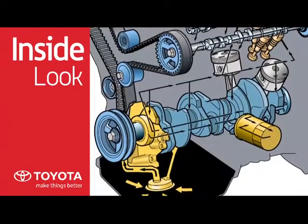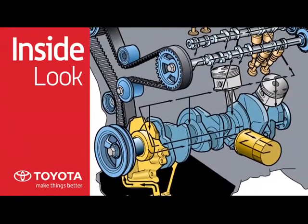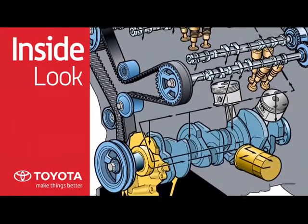The relief valve allows some oil flow even if the filter is clogged, while the check valve ensures oil is ready to start up.